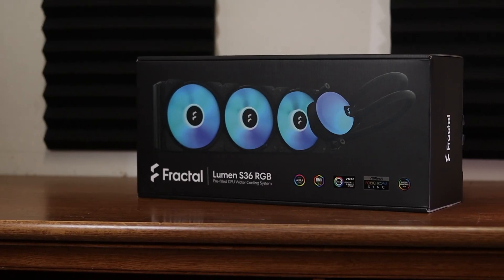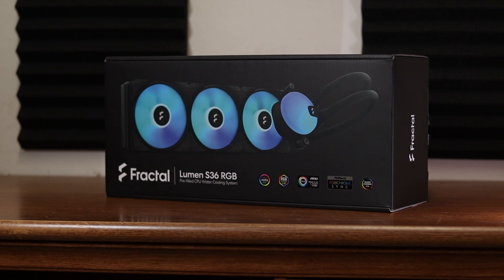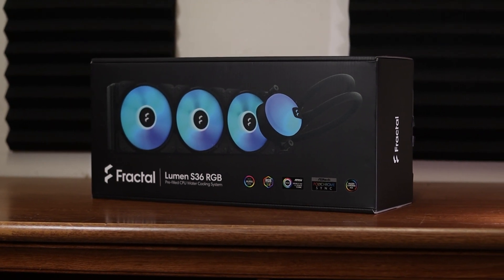I decided to go with a 360-millimeter all-in-one liquid cooler for this test — the Fractal Design Lumen S36. It attaches using the stock AMD clip system, in case you're wondering.